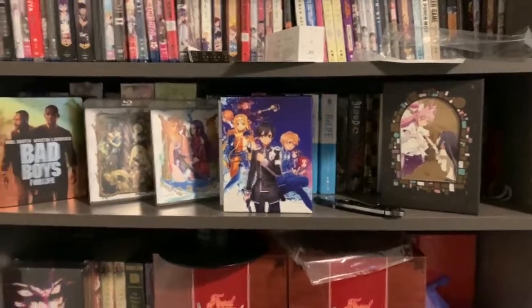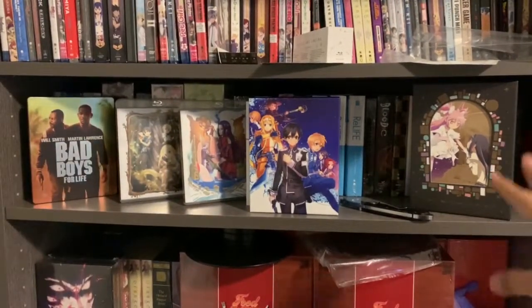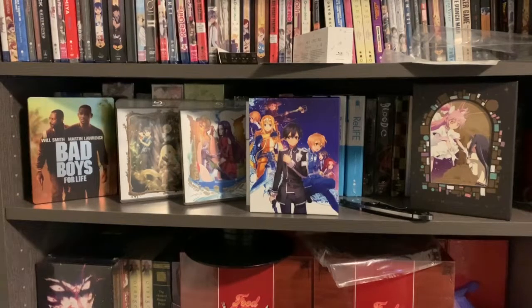That's everything I picked up this week, all for my personal collection. Some pretty good pickups this week. Thanks for watching — if you like what you see, please like and subscribe. I'll see you guys in the next video.